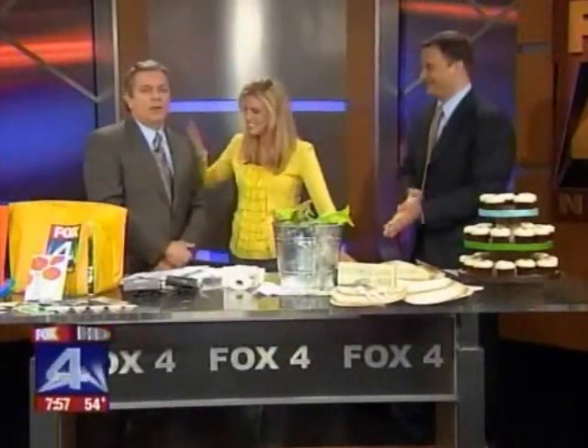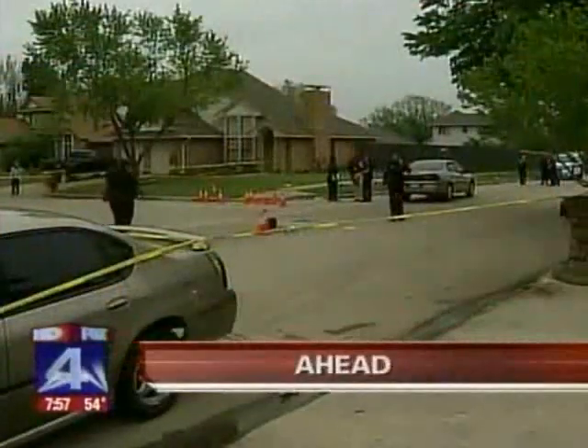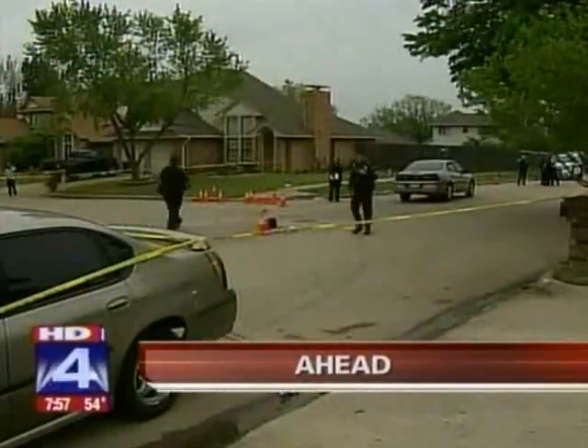Always interesting, Steve. Thank you. Happy Earth Day! A couple of minutes away from the top of the hour — an off-duty, out-of-town police officer involved in a fatal shooting. We will update that story live.